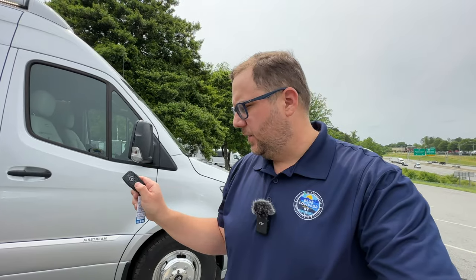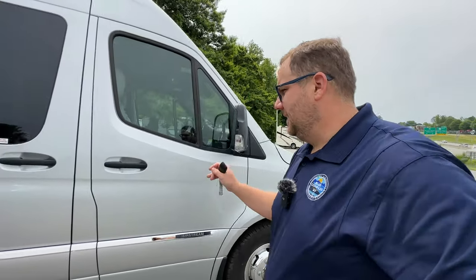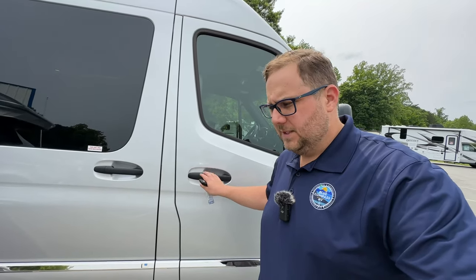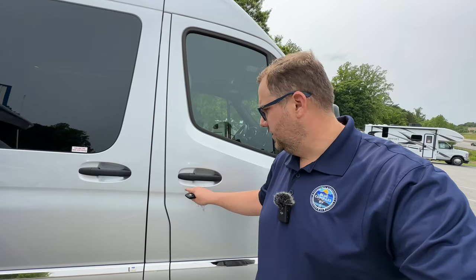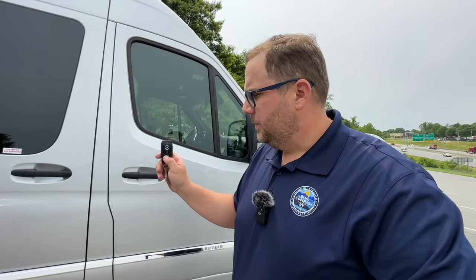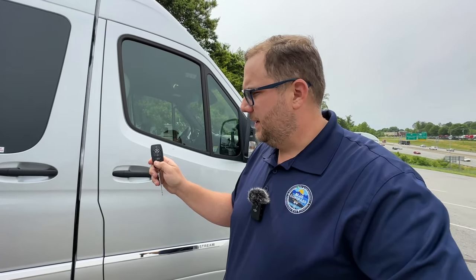Before going inside, I want to talk about the key. This is the Mercedes key — you get four keys with every Sprinter chassis. Lock and unlock, and you can open the door from here. There aren't any buttons to push on the door as you try to go in — that's something I'd like to see Mercedes add, whether it's a button or touch-sensitive handles. The ProMaster has that option, so it definitely should be here. But you can press that button on the key to open this door, kind of like a minivan.